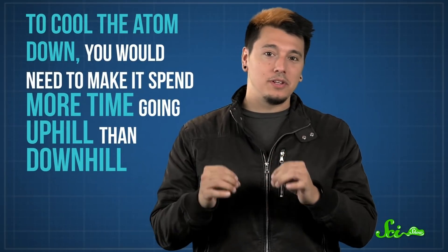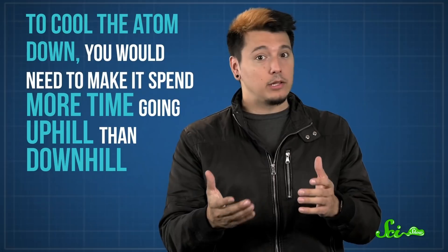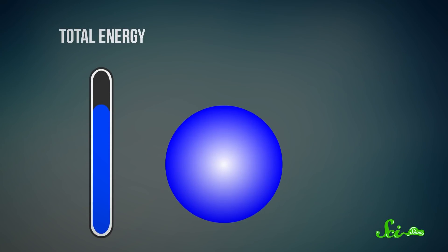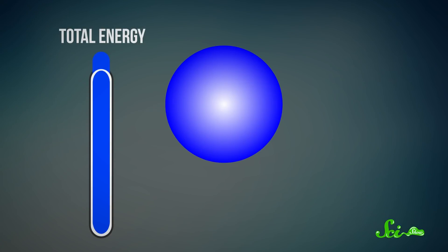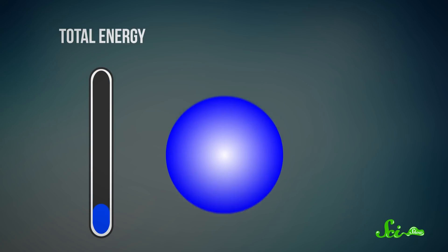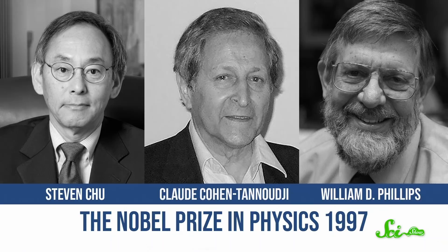To cool the atom down, you need to make it spend more time going uphill than downhill — that way, it loses more kinetic energy than it gains. The trick is to pump the atom to an even higher energy level whenever it reaches the top of a hill. This is one of those weird quantum mechanical things that's hard to picture based on how physics works at everyday scales. But if you set things up exactly the right way, the atom will emit a photon when it's at that higher energy level, losing energy and jumping back down to the bottom of the hill, ready to restart the cycle. Each time, it loses a bit more energy, which also lowers its temperature. Sisyphus cooling can overcome the Doppler limit to allow scientists to reach nano-kelvin temperatures, and the development of the technique won its inventors the Nobel Prize in 1997.